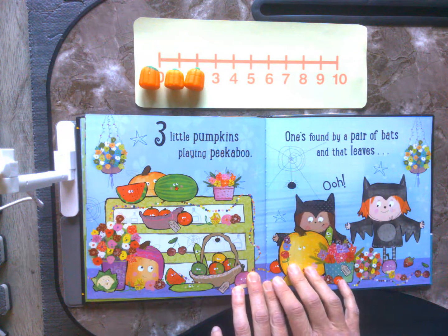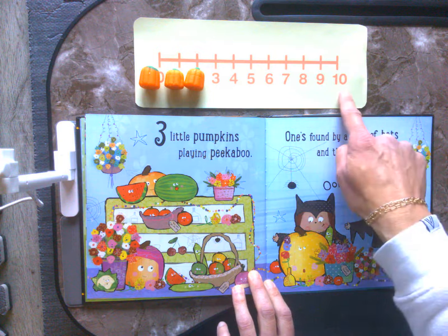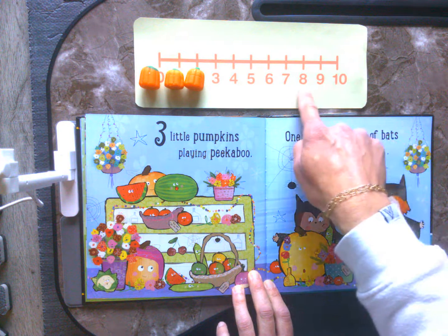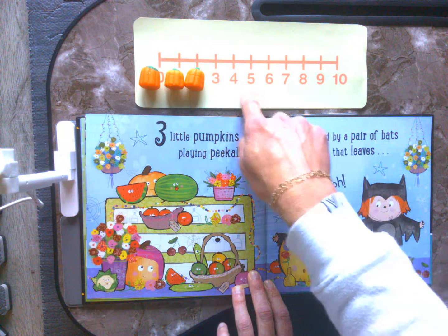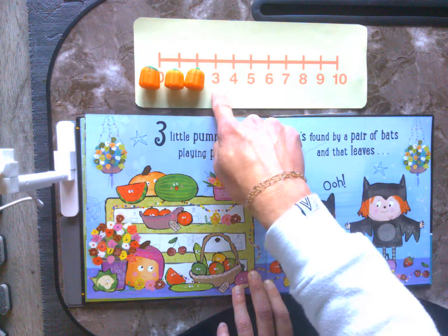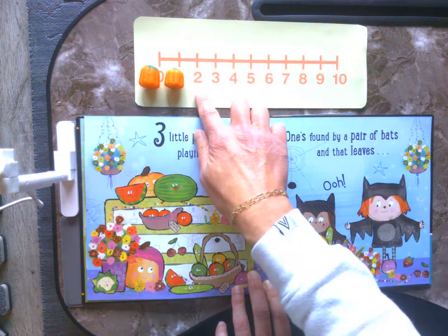3 little pumpkins playing peek-a-boo. One's found by a pair of bats and that leaves. We know what to do. Ten, nine, eight, seven, six, five, four, three, two.